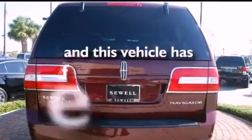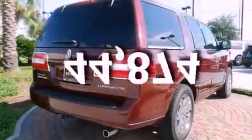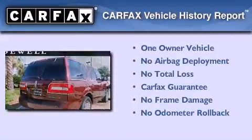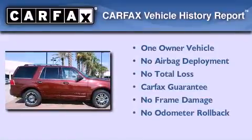This vehicle has fewer than 45,000 miles on the odometer. This Lincoln has had only one owner, and it qualifies for the Carfax buyback guarantee.